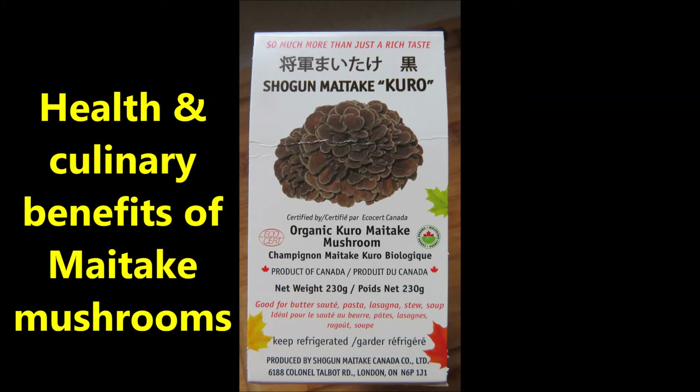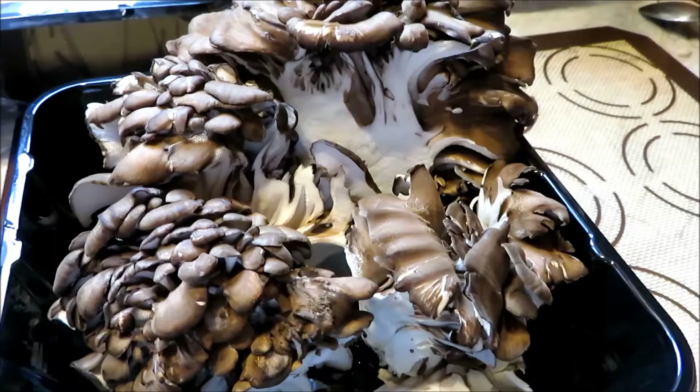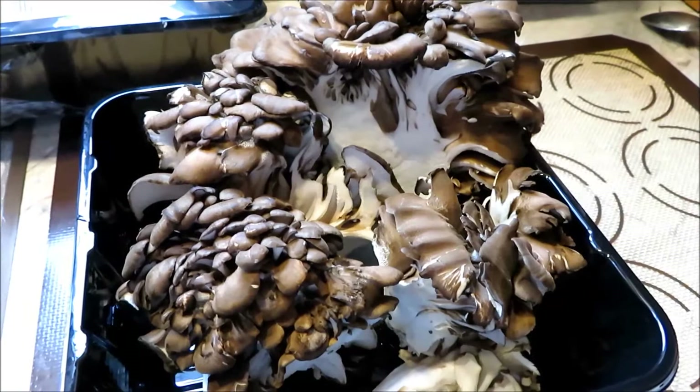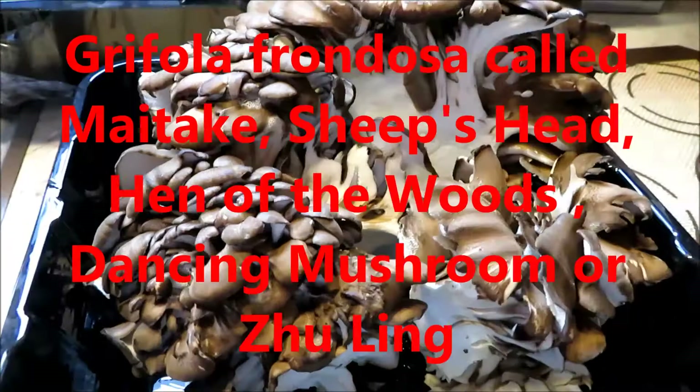Today we're going to talk about the health and culinary benefits of maitake mushrooms. These are gourmet mushrooms. This is the maitake mushrooms we bought from Costco. It's one of the gourmet mushrooms commonly sought after by millions of mushroom lovers. They look a little bit feathery.